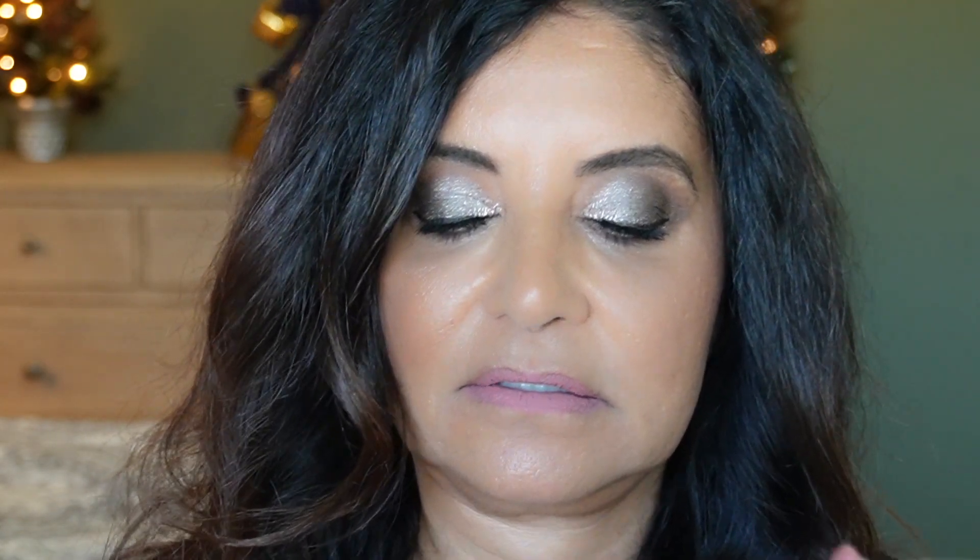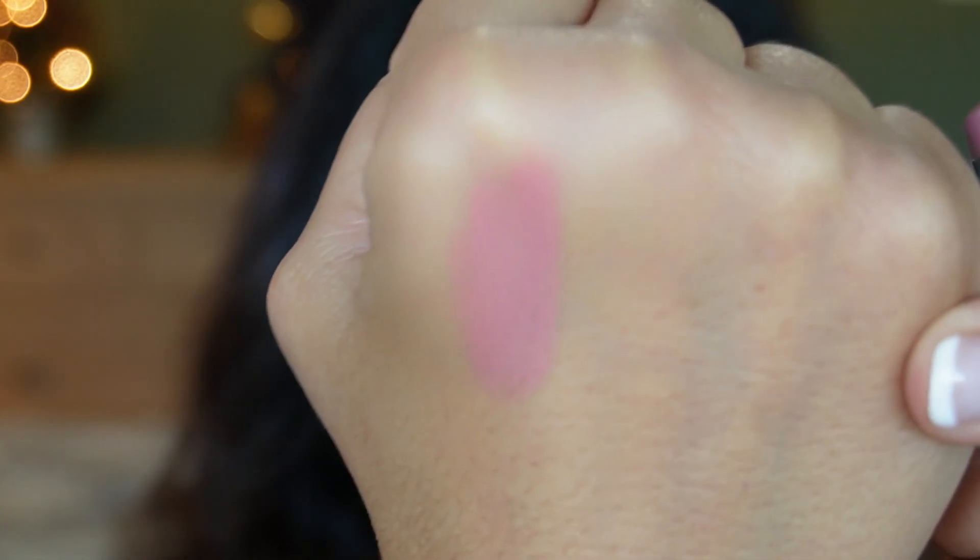This is shade 100, Forever Nude Look, which is an iconic Dior nude pink. Let me swatch it on my hand. It is kind of drying — it doesn't have a good slip to it when rubbing my lips together. However, it is taking a long time to come off, so I think it will stay on. It's not very transferable.